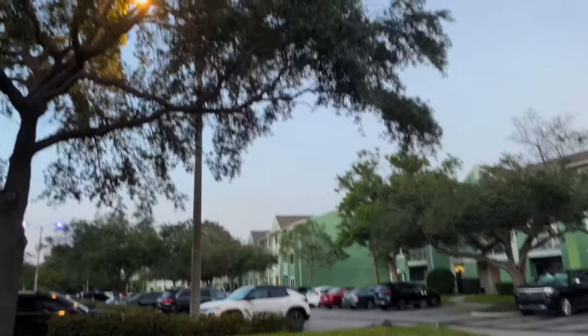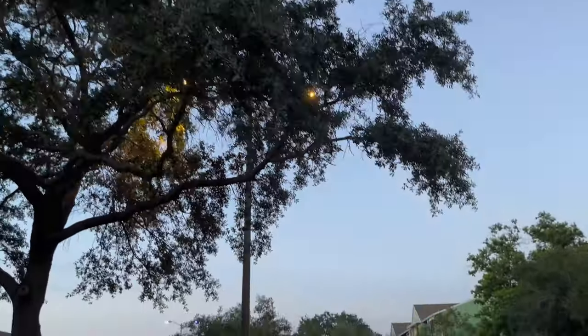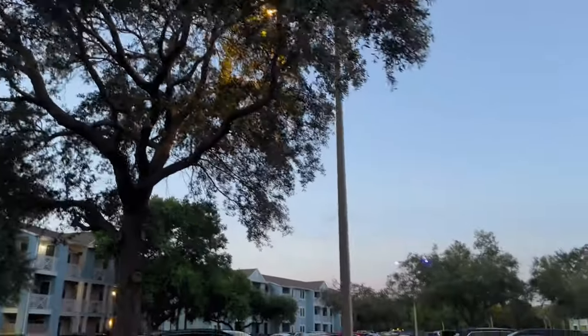Coming out of that sunset, the cicadas in the trees are insanely loud. Of course you can't see the actual thing, but wow.